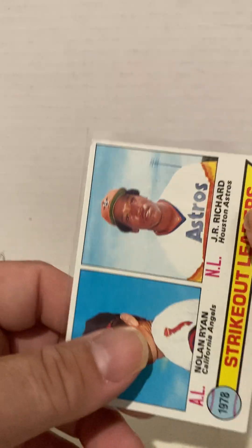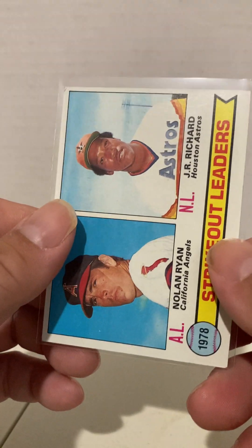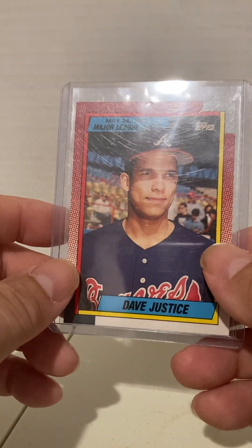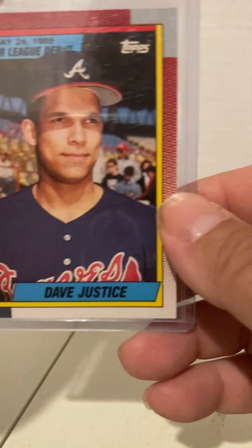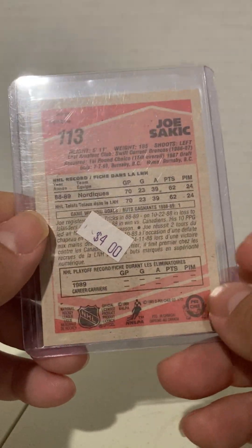I know I already have this card — I don't know if I have it as a single, but I definitely have a complete '79 set. I figure Nolan Ryan and J.R. Richard — I figured it was a good deal. David Justice pro debut, 1990. This is the same year, I believe, that Griffey had his first pro debut card. Joe Sakic rookie from O-Pee-Chee. I always like to get the O-Pee-Chee on hockey cards over the Topps, just because it's basically a Canadian sport as far as I'm concerned. That guy was with the Quebec Nordiques or something.